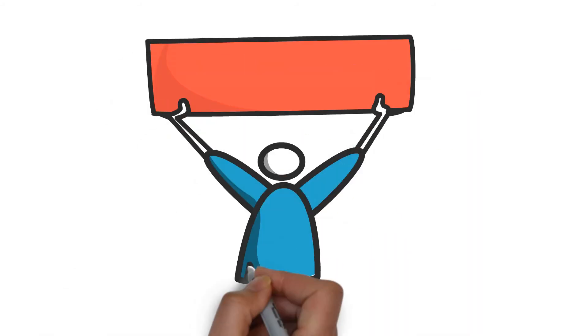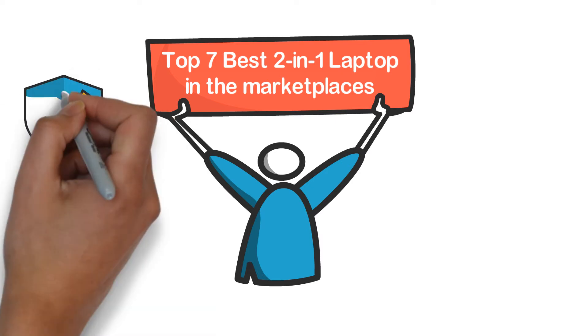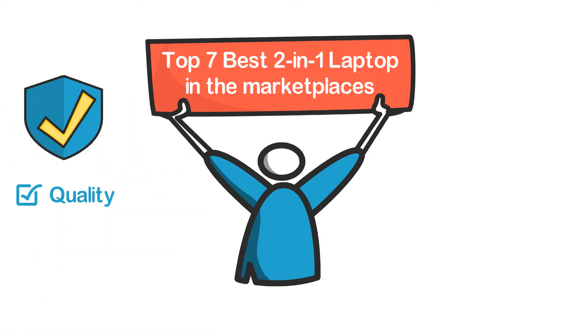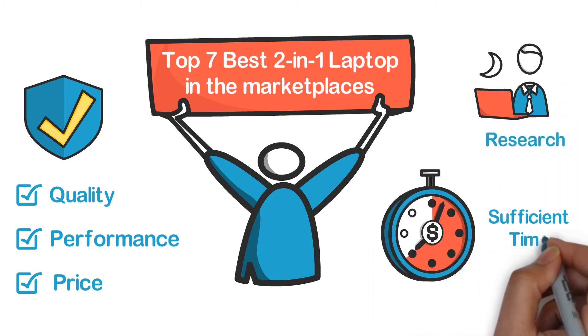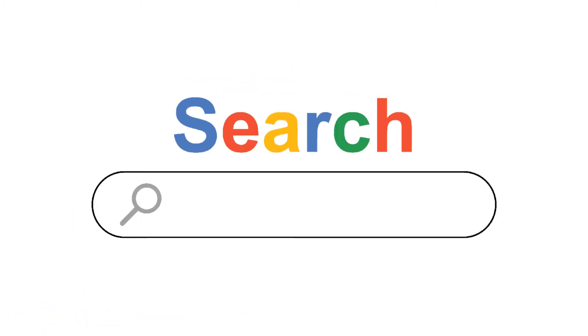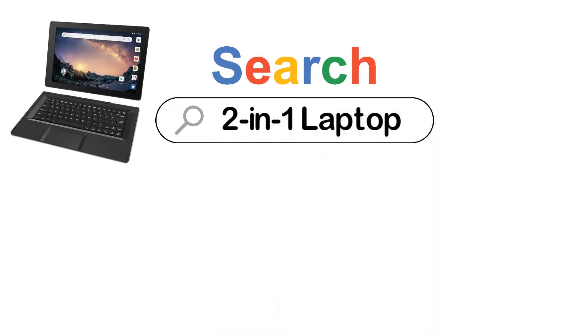In this video, we are going to show you the top 7 best 2-in-1 laptops in the marketplace. We have selected them based on their quality, performance, and price. We've done sufficient research to find them. If you are trying to find out which 2-in-1 laptop is the best, here is the video for you.